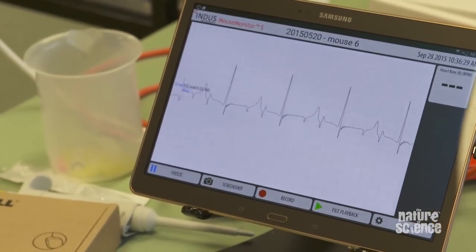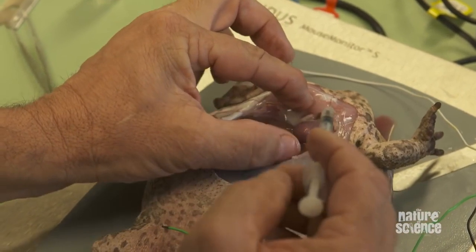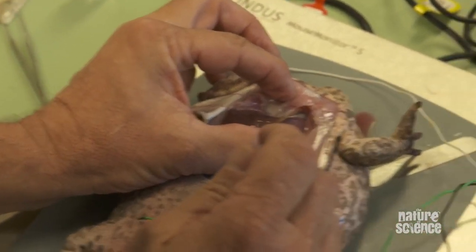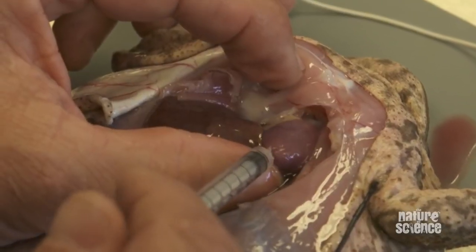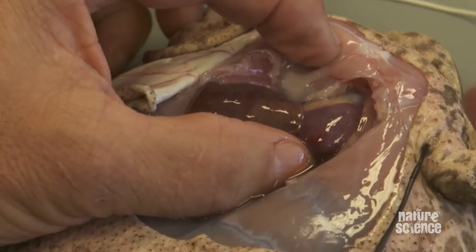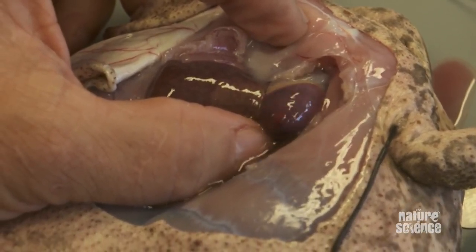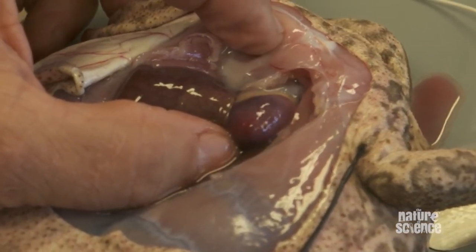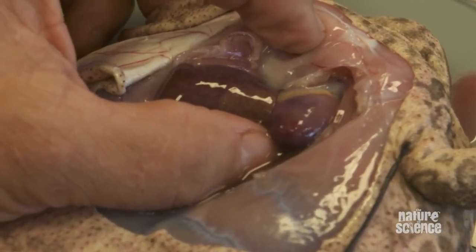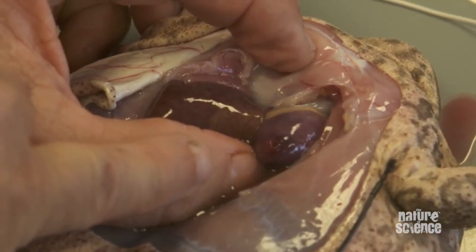The heart is beating at probably 60, 70 beats a minute, and you can see it pumping quite nicely there. So if we inject venom into that heart and watch what happens — immediately the heart starts to change, and you can see that by and large the heart no longer is relaxing as much as it was, and it's starting to go white.